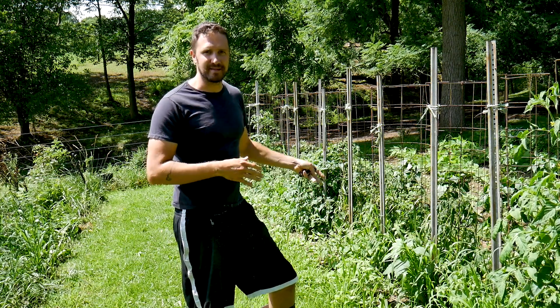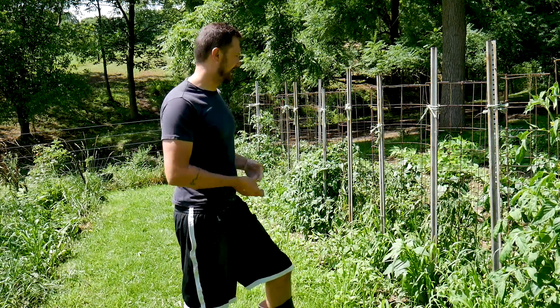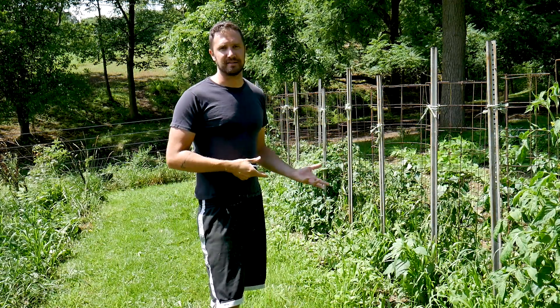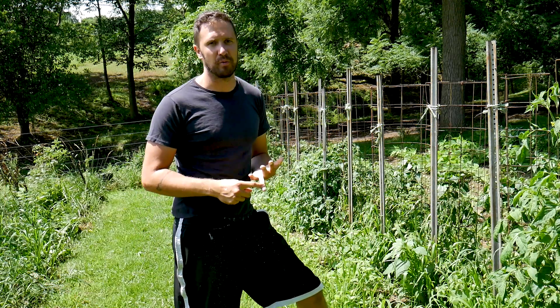It's a little disappointing to have some plants go like this, but it's a big learning experience for us, so I'm just looking at it as an opportunity to learn. I think, judging by the research I did, I either have a Fusarium or a Verticillium fungal wilt.